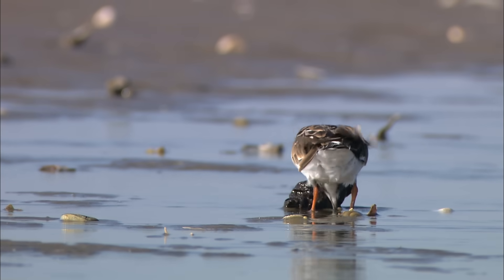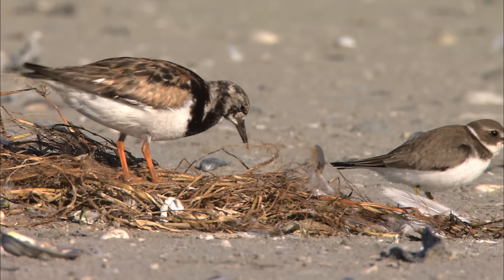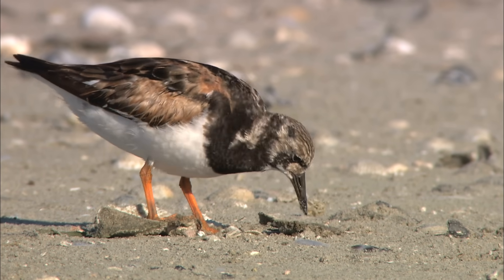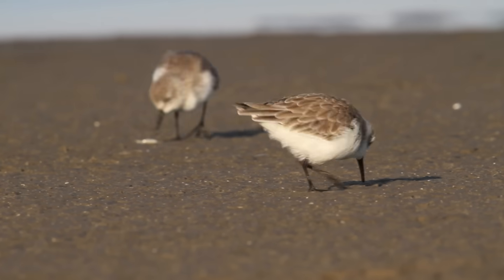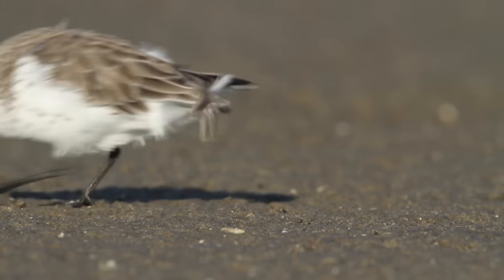They're out there flipping over shells, pulling through seaweed, pushing with their body and digging things up and finding little crustaceans and other small invertebrates to feed on. Western sandpipers do a lot of their foraging like many of the other very small sandpipers — by probing and pecking near the wet surface for a very small size class of organisms.